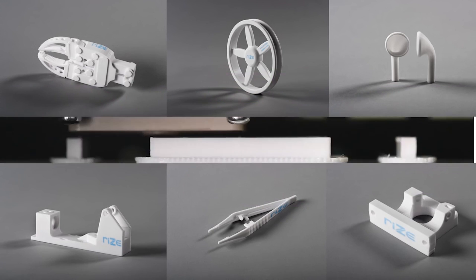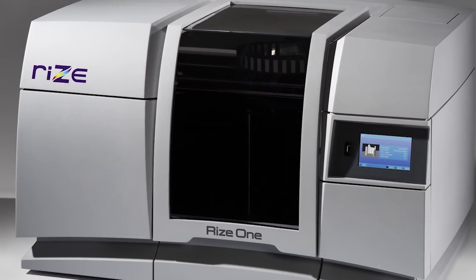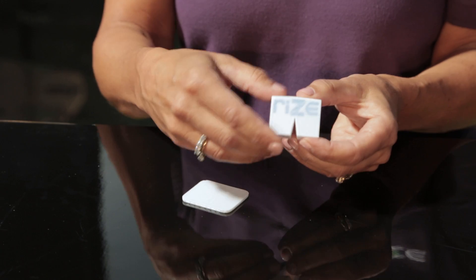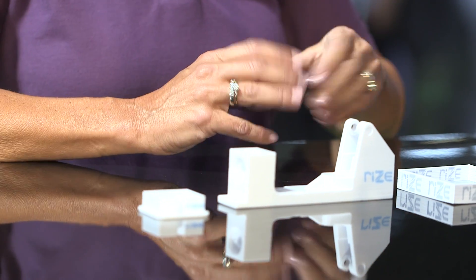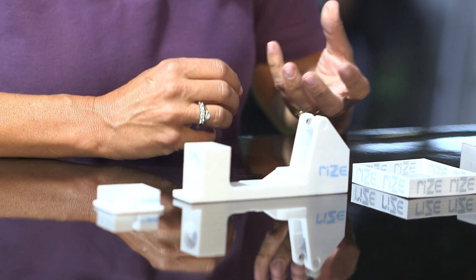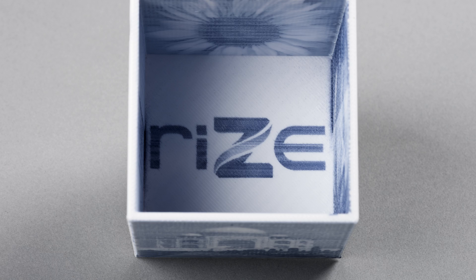In our first machine, it enables color text and images, detailed text and images on parts, which is useful. It's actually injected with the material, so it's below the surface as well, so that if you scrape the part or anything like that, it will still be there.